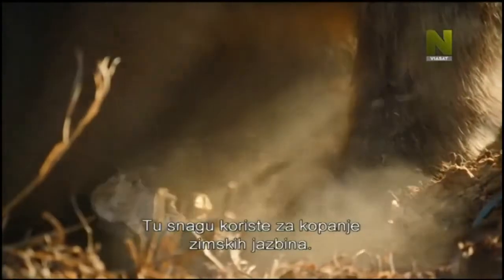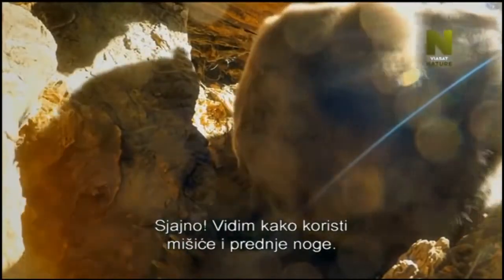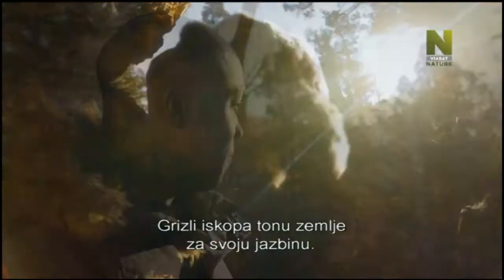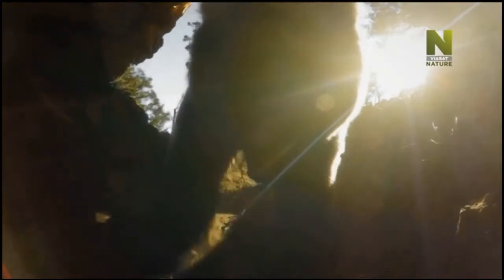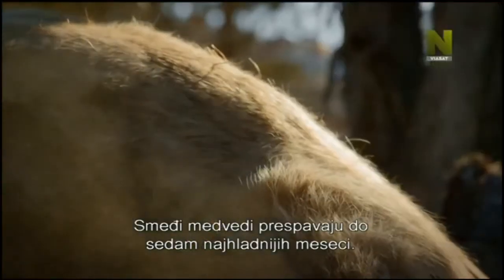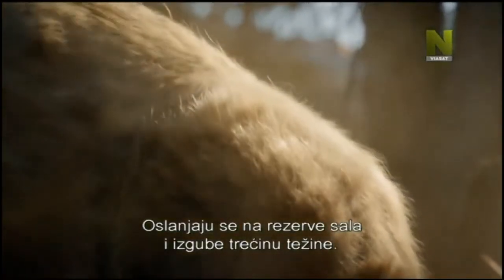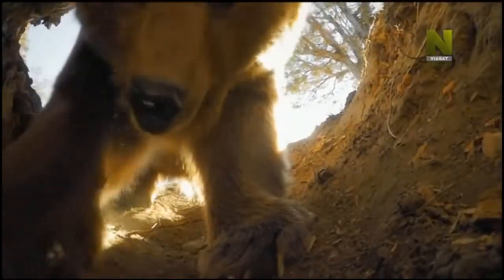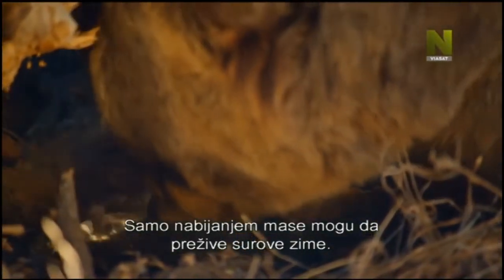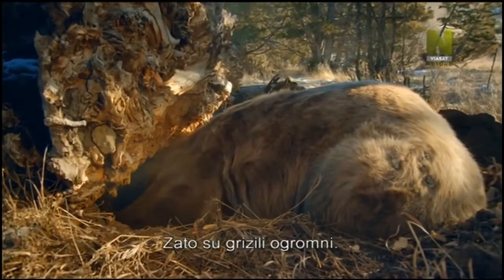They use that strength to excavate their winter dens. I can actually see him putting those muscles and those front limbs to good use. Grizzly bears will move about a ton of earth to make their dens. Brown bears spend up to seven of the coldest months in hibernation. Relying on their fat reserves, they can lose a third of their body weight. Only by bulking up can they survive the bitterly cold winter — that's why grizzlies get so huge.